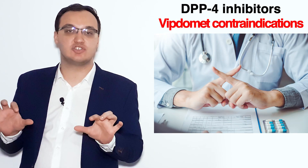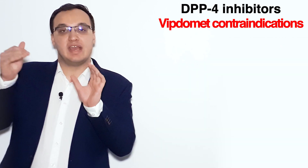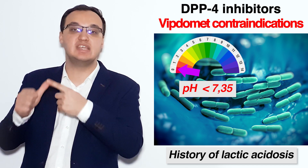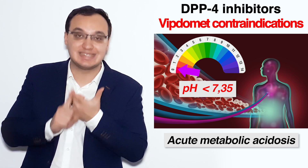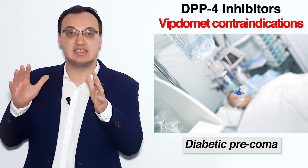The contraindications of Viptomet include: history of lactic acidosis — which is also a side effect — type 1 diabetes, acute metabolic acidosis, and diabetic pre-coma. Please don't give this medication in these cases.